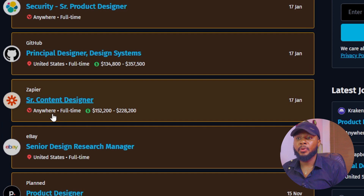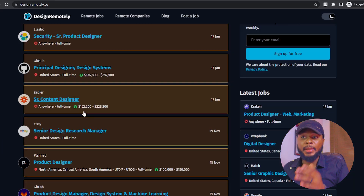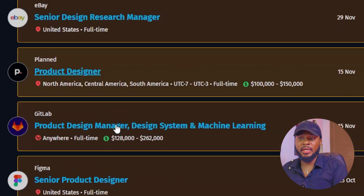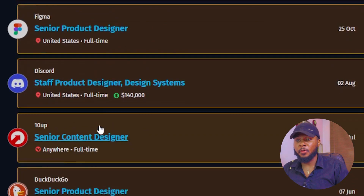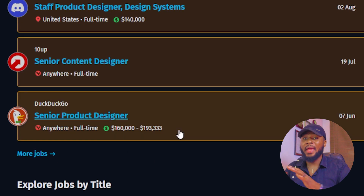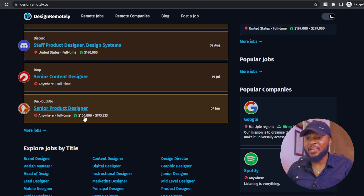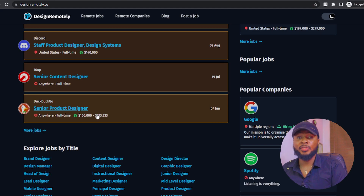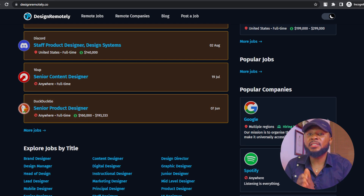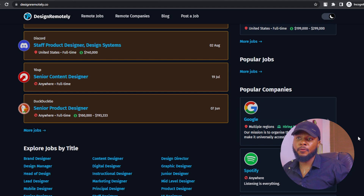This one is a full-time job from anywhere in the world, with a pay range of $152,000 to $228,000. There's a lot of job offers on this platform — clicking on more jobs shows a Senior Product Manager role you can work from anywhere in the world, with a salary range of $160,000 to $193,000 per annum. Go ahead and visit designremotely.co to apply for jobs.